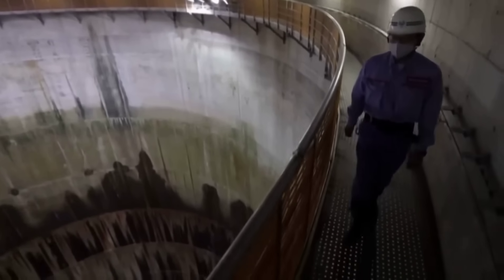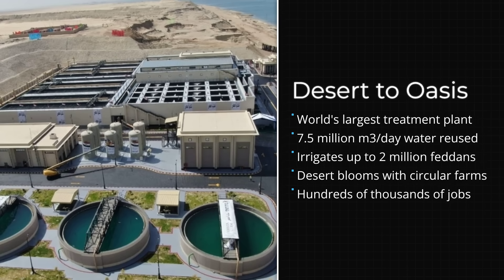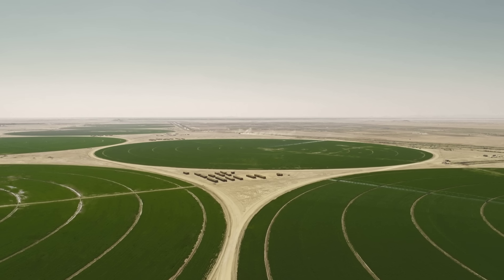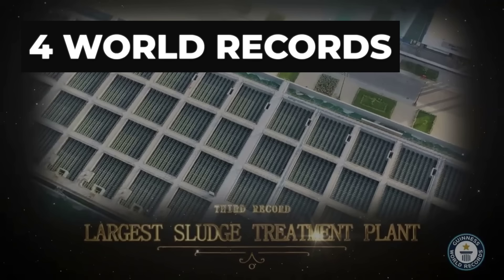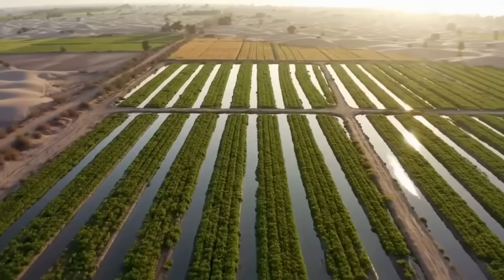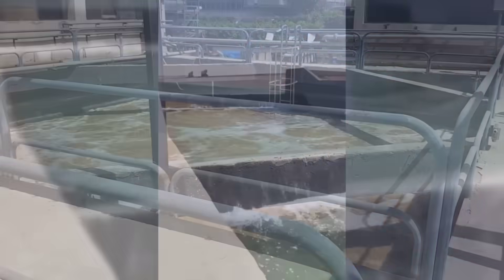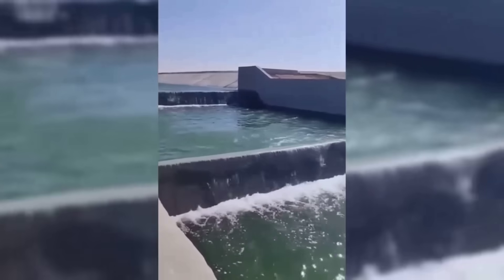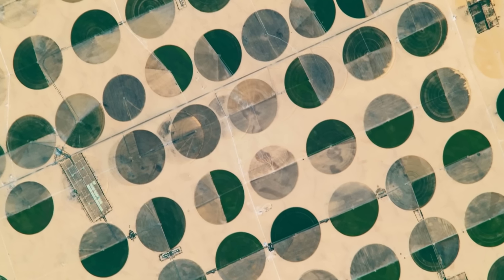The Al-Hammam plant now stands as the largest facility of its kind anywhere on Earth, and its scale earned it four Guinness World Records: the largest water treatment facility in the world, the biggest sludge management system, the largest UV disinfection setup, and the most extensive water reuse operation for agriculture. The plant does not just purify water — it recycles agricultural drainage that would otherwise be wasted, creating a closed-loop system that maximizes every available drop.